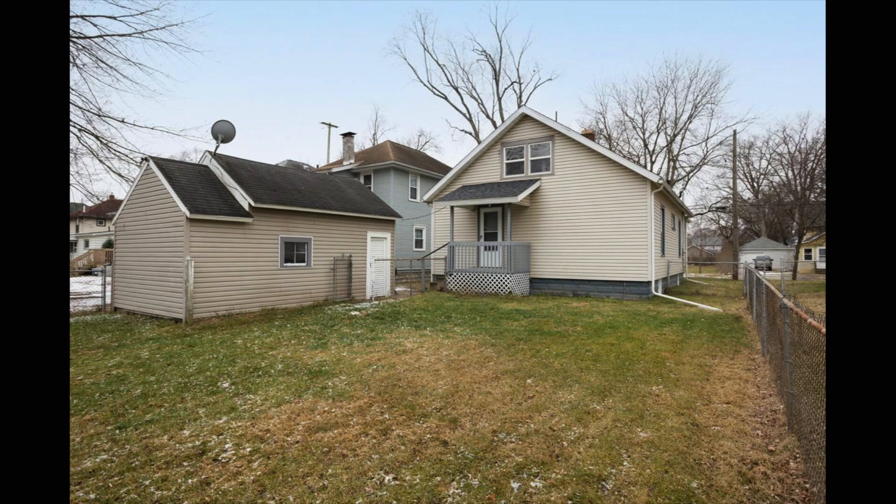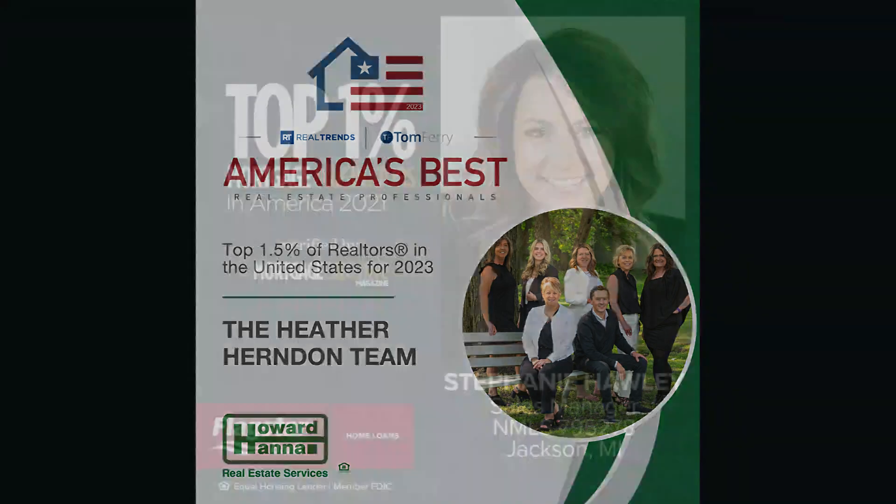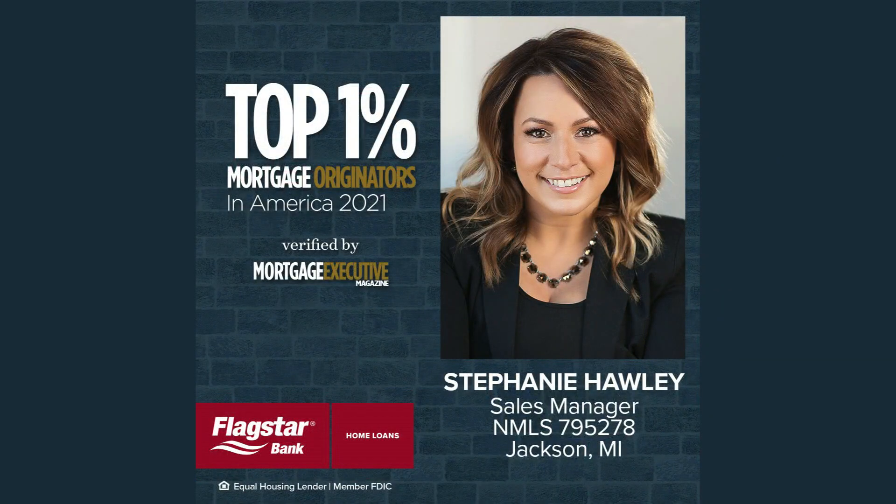525 North Pleasant Street is priced at $129,900. If you're interested, give Heather Herndon a call today at Howard Hanna — 787-9800 — for more details on today's property of the day. Move-in ready. Sponsored by the Mortgage Department at Flagstar Bank. Wow, what a great opportunity.